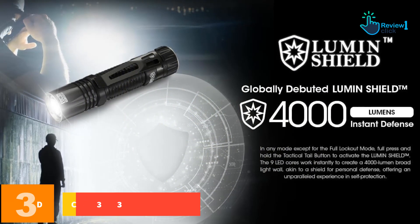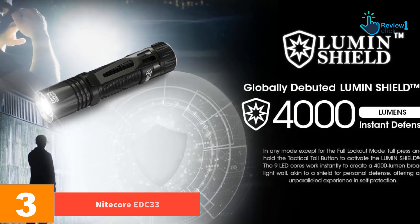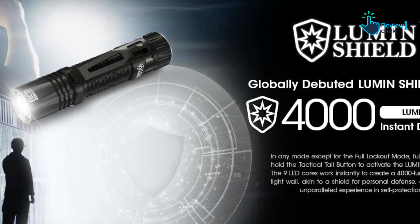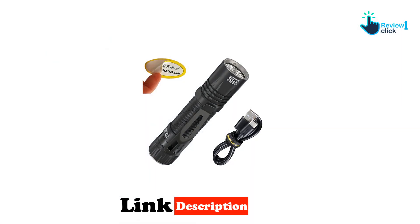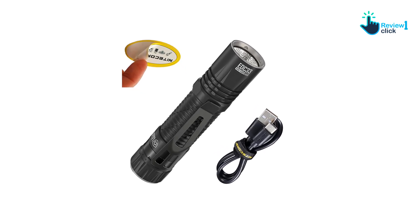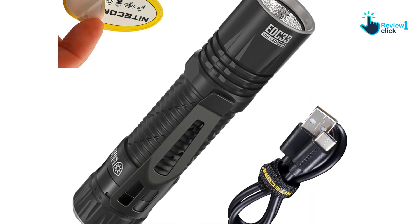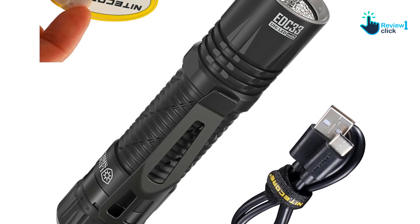At number three we have the Nitecore EDC33. At $70, the Nitecore EDC33 is a new light for 2024, and it's incredibly powerful yet very small. For context, this little light fits in the palm of your hand and weighs a scant 4.48 ounces. It clips to the inside of your pocket where it doesn't take up much real estate.